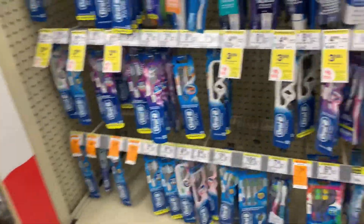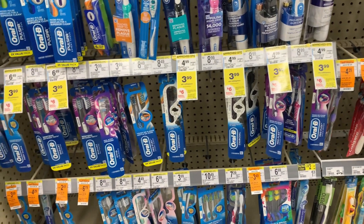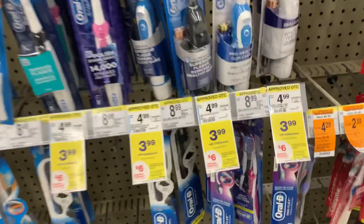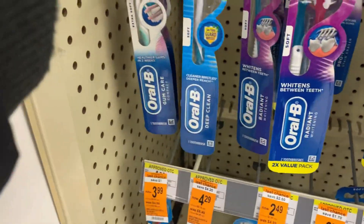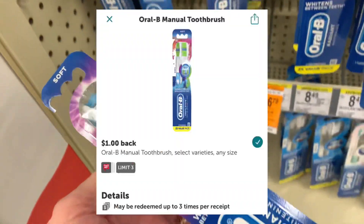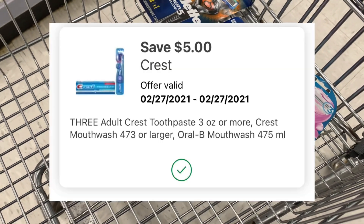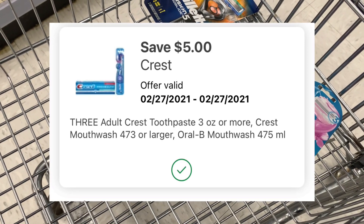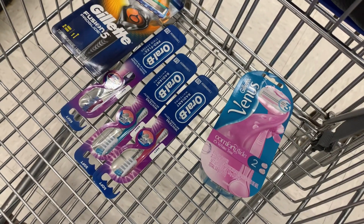We're going to move on to this awesome deal on the Oral-B toothbrushes — you can get the toothpaste and some mouthwash too. I'm going for the toothbrushes because my Ibotta rebate reset. They are priced at $3.99, and when you buy three you earn back a $6 register reward and $1 for each one up to three on Ibotta. So I'm grabbing three — they'll cost $11.97, I'll use the $5 digital, pay $6.97, earn back a $6 register reward and $3 from Ibotta. I'm making these free plus a $2.03 money maker.